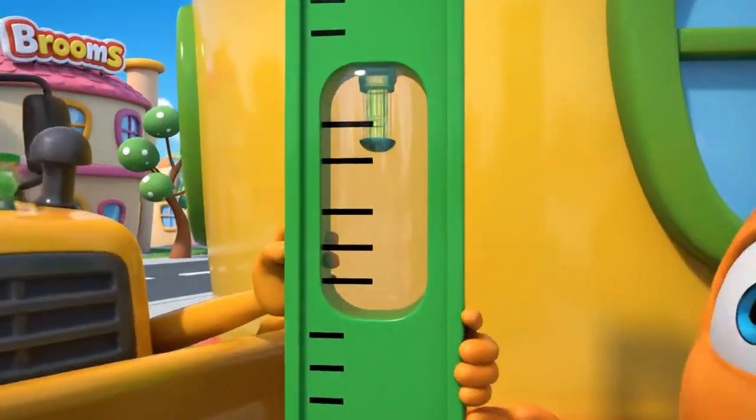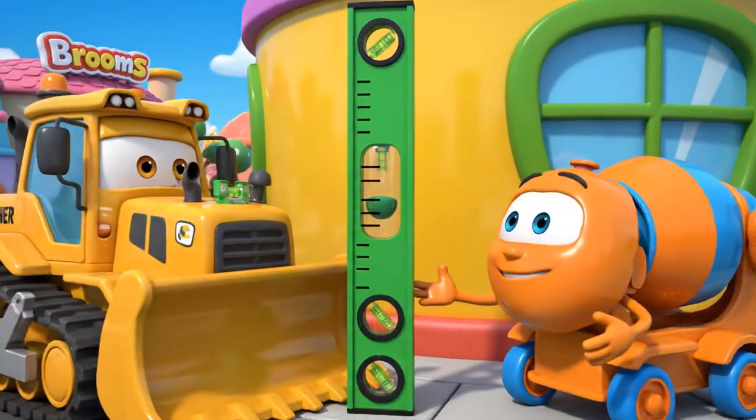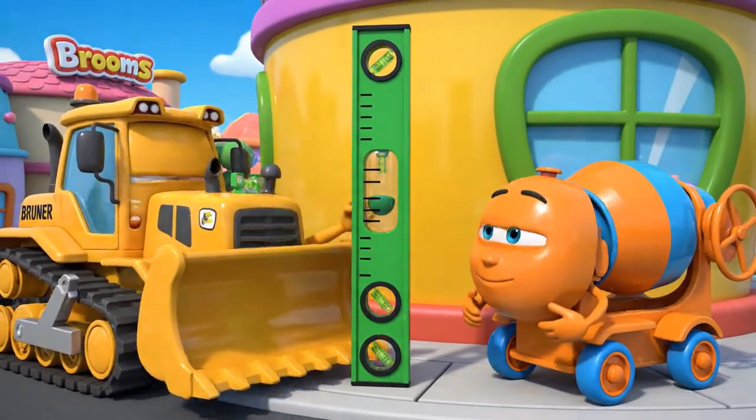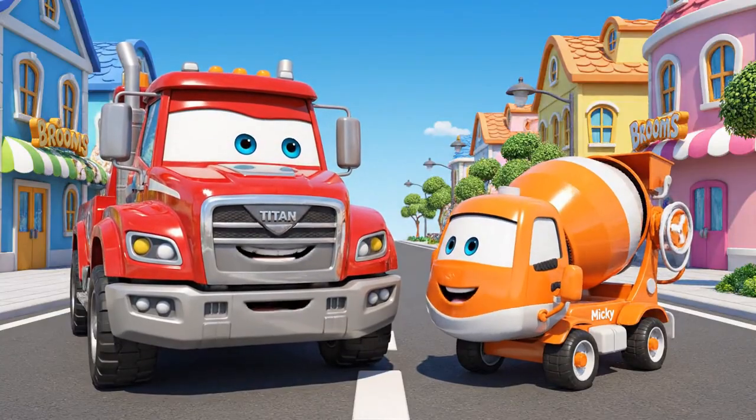Perfectly level. Safety first. Good job re-measuring, Mickey. Accuracy makes us safe.